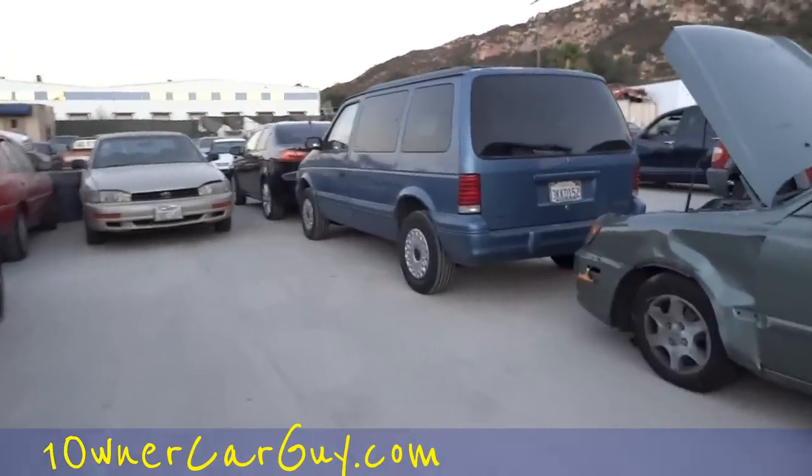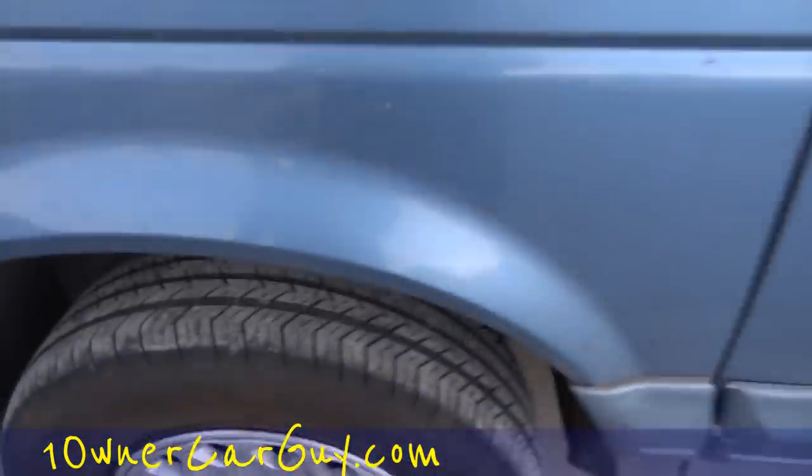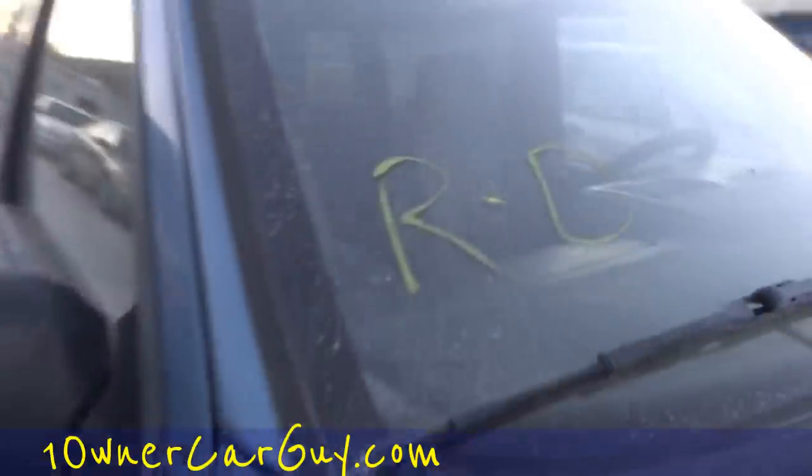I gotta look at this van. I hate to love these and love to hate these — they go forever. 116,000 miles — pretty clean, actually got some nice rubber under it. Michelins. If this runs and drives — if you see 'RD' on there, that means runs and drives. If you see 'DNR,' that means does not run. Wow, seats are clean under there.